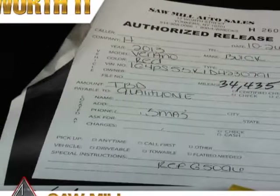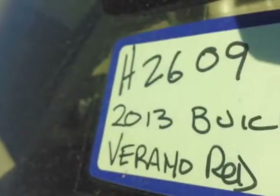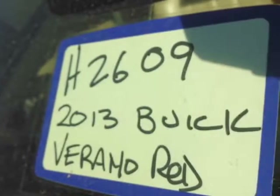Come take a look at this 2013 Buick Verano. This Verano has just under 34,500 miles. For your protection, a warranty is available for this vehicle.